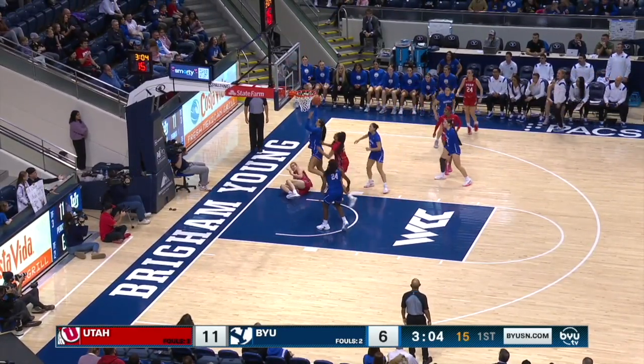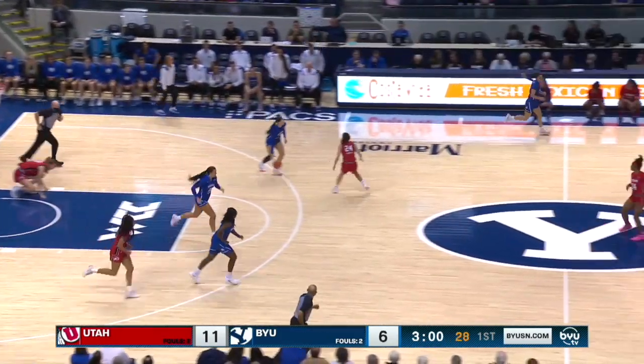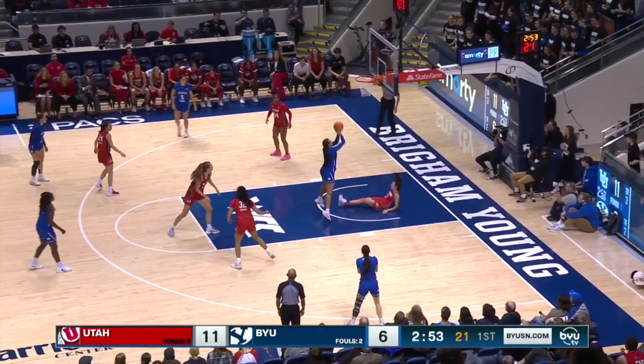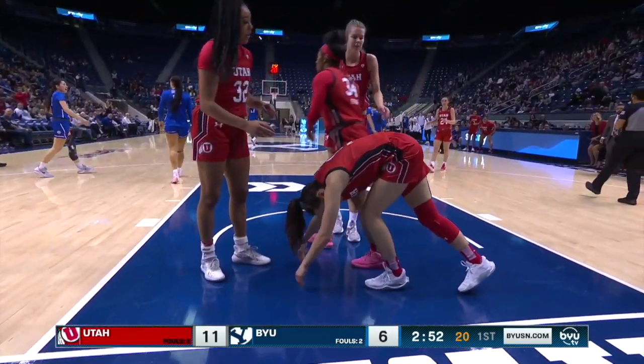Three on the way — that two is long. Both teams struggling from distance. Utah shooting the ball at a clip of almost 53 percent average on the season, number one in the country. Gustin is called for the offensive foul.